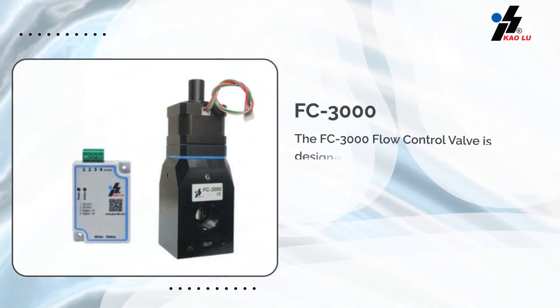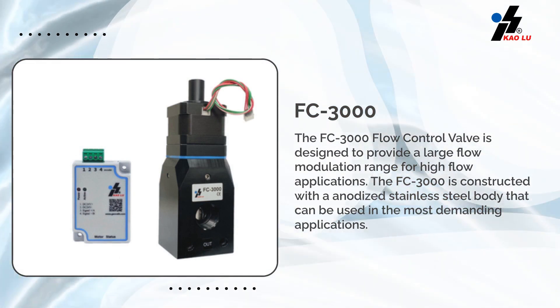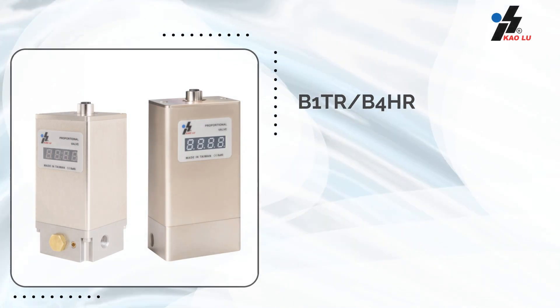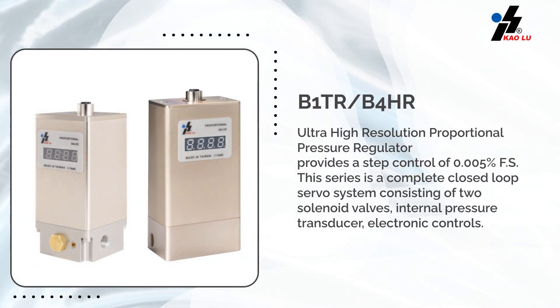The FC3000 flow control valve is designed to provide a large flow modulation range for high flow applications. The ultra-high-resolution proportional pressure regulator provides a step control of plus or minus 0.005% fs.